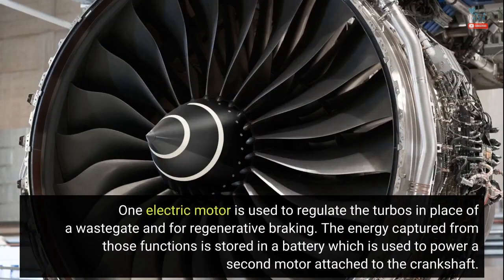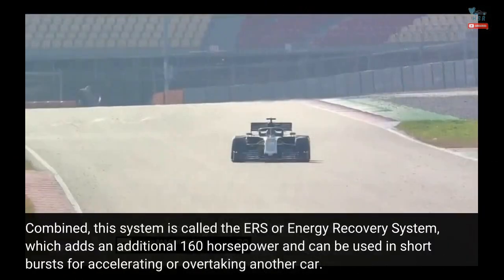One electric motor is used to regulate the turbos in place of a wastegate and for regenerative braking. The energy captured from those functions is stored in a battery, which powers a second motor attached to the crankshaft. Combined, this system is called the ERS, or Energy Recovery System, which adds an additional 160 horsepower and can be used in short bursts for accelerating or overtaking another car.